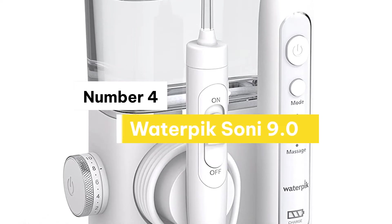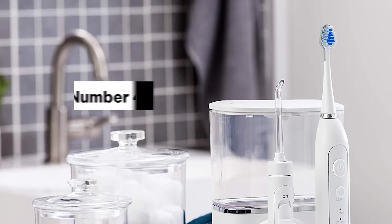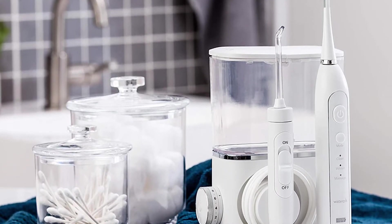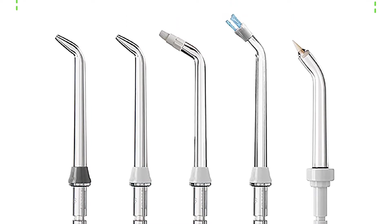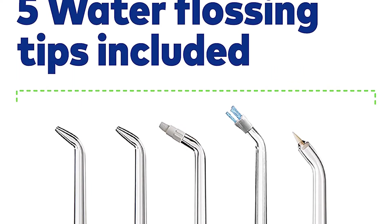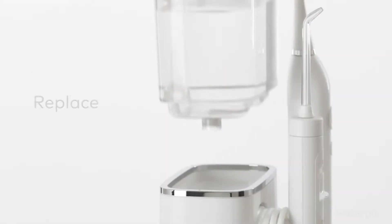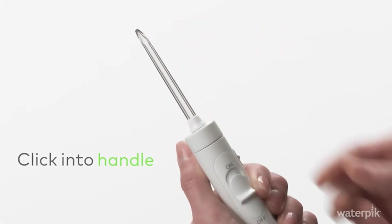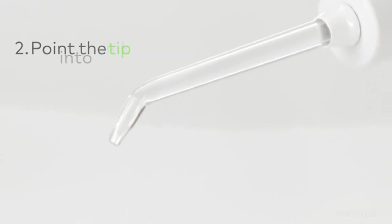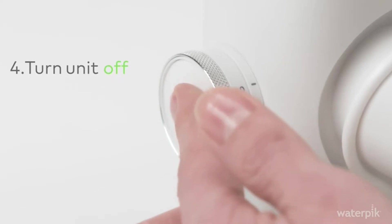Number 4: Waterpik Sonic 9.0. Brushing and flossing are now possible with one convenient design. It has a sleek design that can attract you easily. The Waterpik Complete Care 9.0 Sonic Electric Toothbrush Plus Water Flosser features a new ultra-compact size that saves counter space and power outlets. The included Triple Sonic Toothbrush provides three cleaning modes for a superb brushing experience, while the water flosser gets deep between teeth and below the gum line to remove plaque and debris that brushing alone misses. It also helps to prevent tooth decay and future dental work.